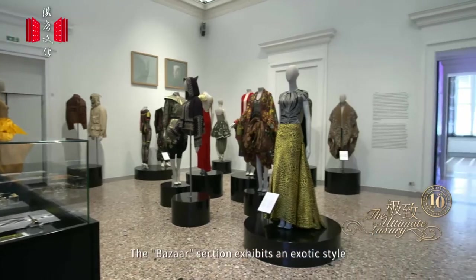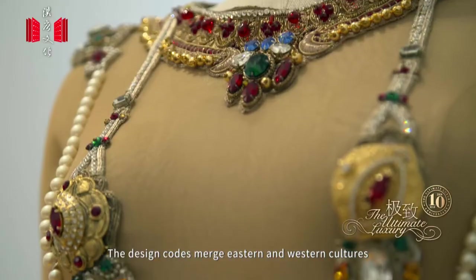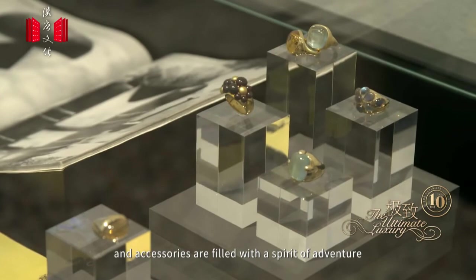The Bazaar section exhibits an exotic style. The design codes merge Eastern and Western cultures, and accessories are filled with a spirit of adventure.